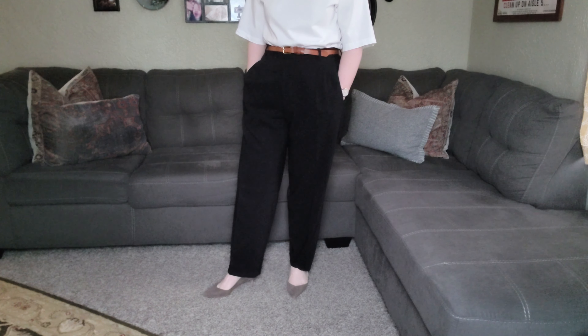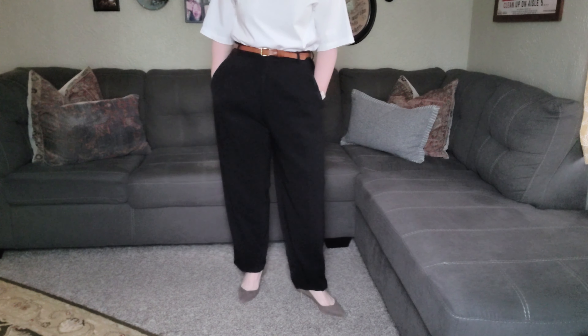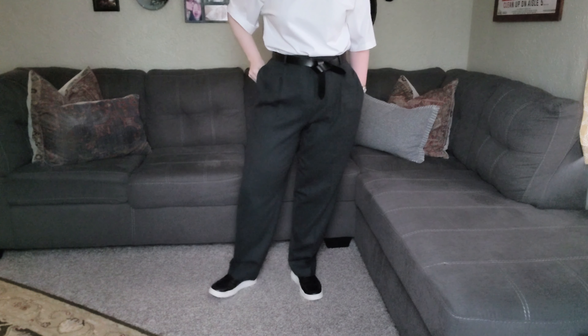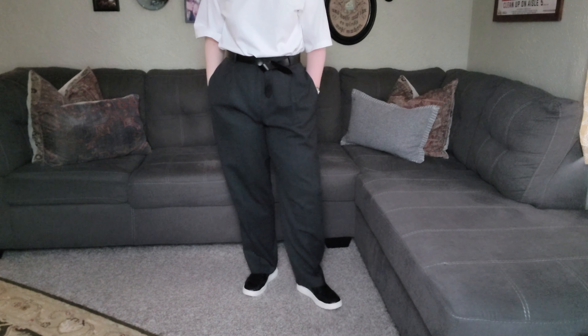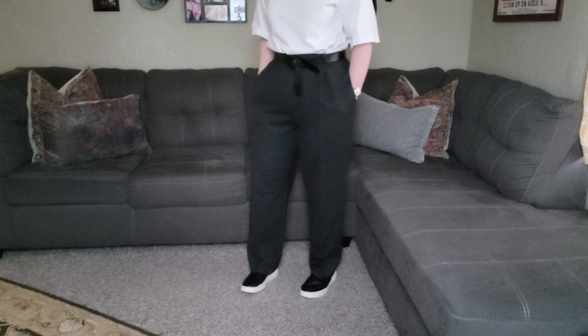I have incredible navy blue Hugo Boss trousers that I thrifted and had tailored to fit like a glove. And then a gray pair of vintage pleated front wool trousers — amazing. Paid five dollars for them. Zero regrets.